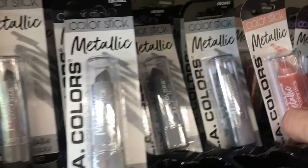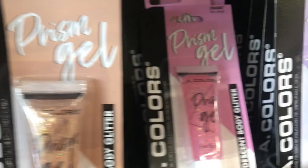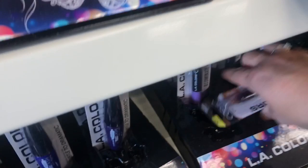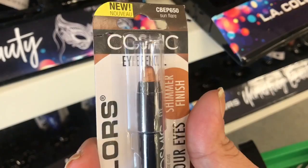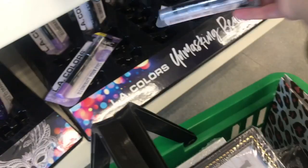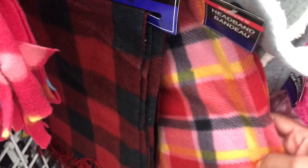And a whole bunch of LA Color stuff coming out. Here are the metallic lipsticks. And then we have the metals — yeah, those are just the metals. And then the body glitter prism gels. These are the glitter glosses. And these are the cosmic eye pencils. And there was another product.